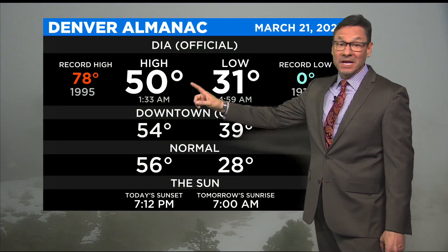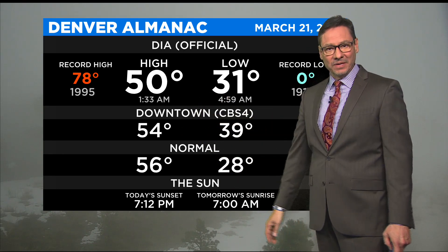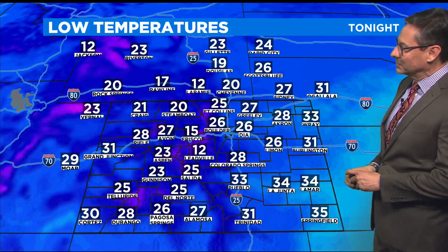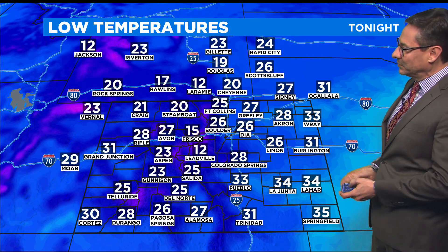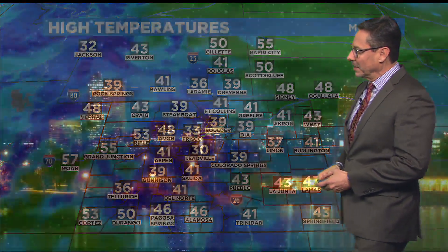The high today actually made it to 50 at the airport and 54 downtown, but that was just after midnight last night and we've been getting cooler ever since. It's 37 out there right now and 34 at the airport. Lows tonight will dip down into the 20s and teens for most folks. Tomorrow will be a cool day, with a lot of 30s and 40s showing up on the weather map.